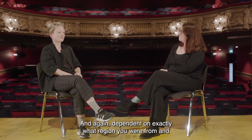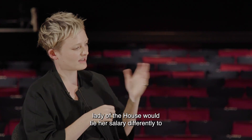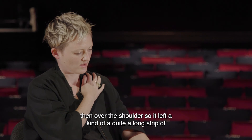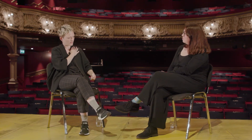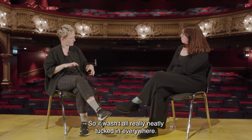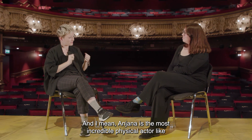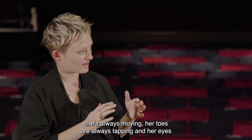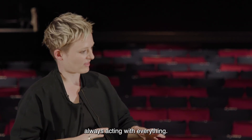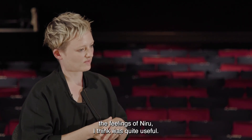Were there different ways of tying the saris? Yes, many — dependent on which region you were from and also on social status, so the lady of the house would tie her sari differently from a servant. We used a technique that went around the waist and over the shoulder, leaving a long strip of fabric that was loose. Anjana really liked that because it gave her something to hold and fiddle with — and Anjana is an incredible physical actor, always moving, her toes tapping, her hands always acting. Having that bit of fabric she could manipulate in response to how she was feeling was quite useful.